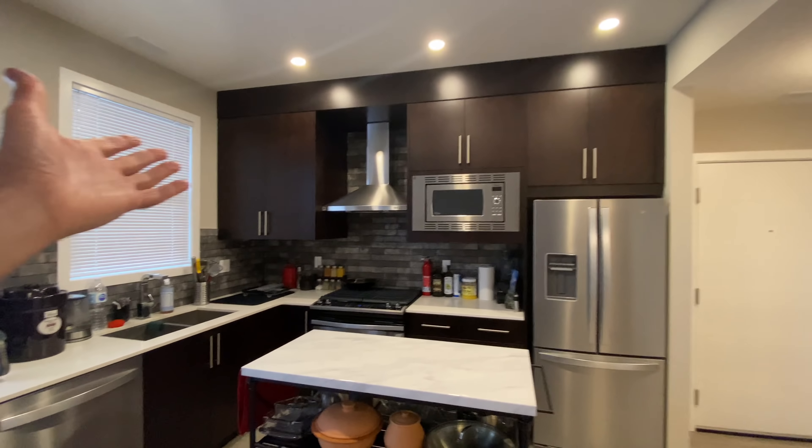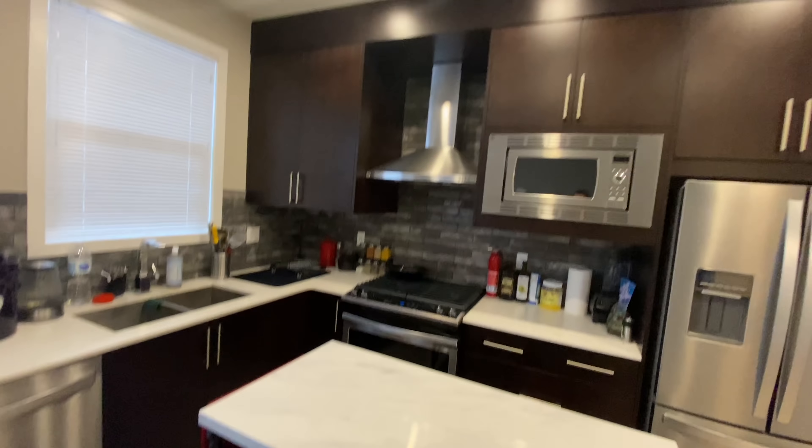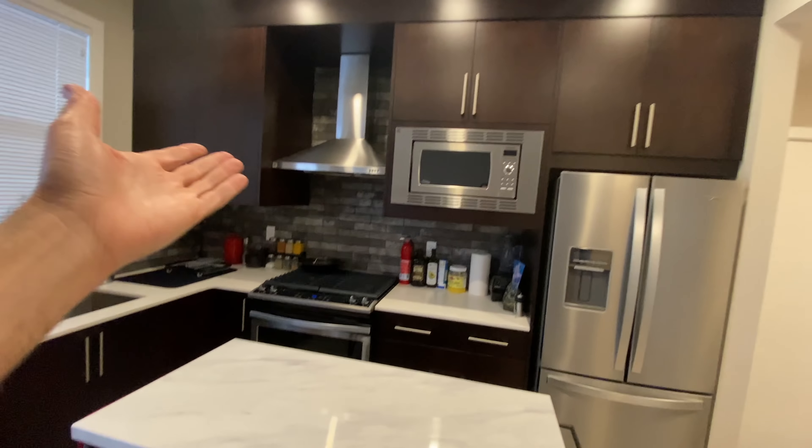I'm going to take my camera off the stand here. So here is my kitchen — my beautiful kitchen. Take a look at this, guys. Wow! Can you believe it? I can't even believe this is mine. Look at those fancy lights up there. It's just such a gorgeous kitchen.